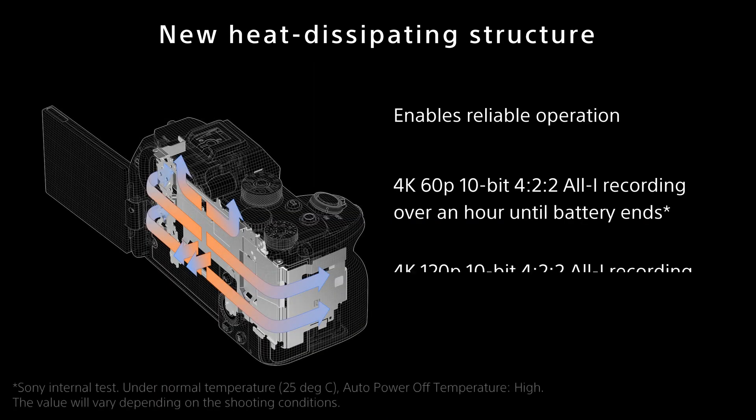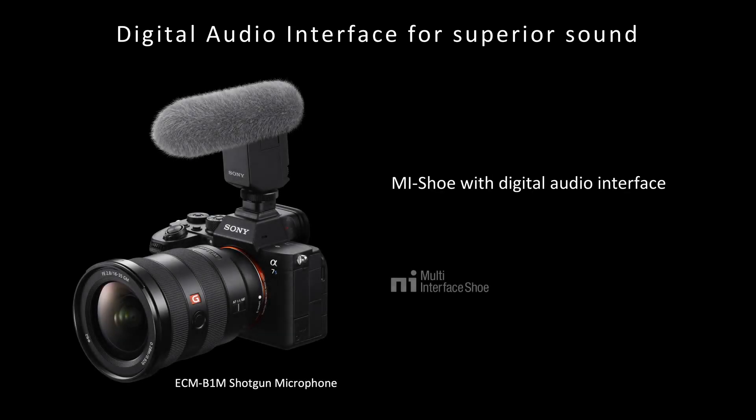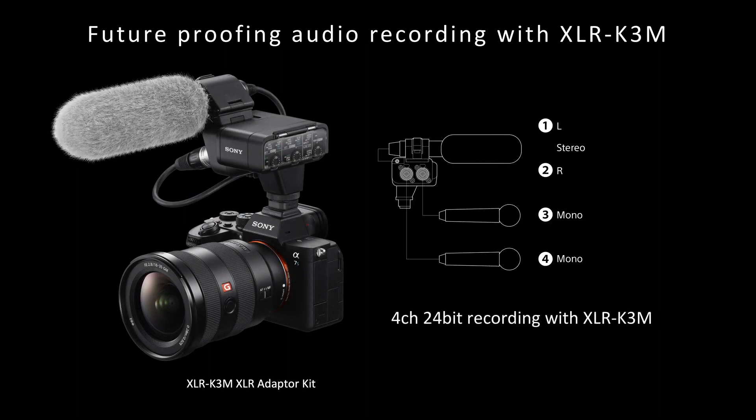For high-quality expression, the Alpha 7S Mark III utilizes plenty of data, inevitably generating much heat. In order to minimize thermal limitation, effective heat dissipation measures have been newly developed, allowing for extended continuous 4K recording. For instance, the camera can shoot 4K 60p 10-bit 4:2:2 all intra for over an hour until the battery ends. Additionally, the camera's multi-interface shoe supports a digital audio interface for superb audio quality. Audio signal is digitized in the microphone and directly transferred to the camera in clean digital form without the need for external power supplies or connection cables. When the XLR-K3M adapter is attached via the MI shoe, this combination provides a choice of capturing future-proofed 4-channel 24-bit recording in linear PCM audio internally in the camera.